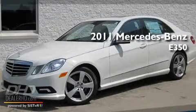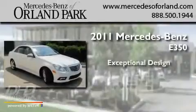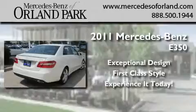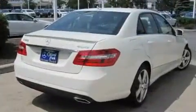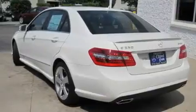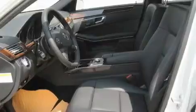This is a brand new 2011 Mercedes-Benz E350. Its top features include memory settings for the side view mirrors, a power sunroof, heated side view mirrors, fog lamps, and a low tire pressure indicator.